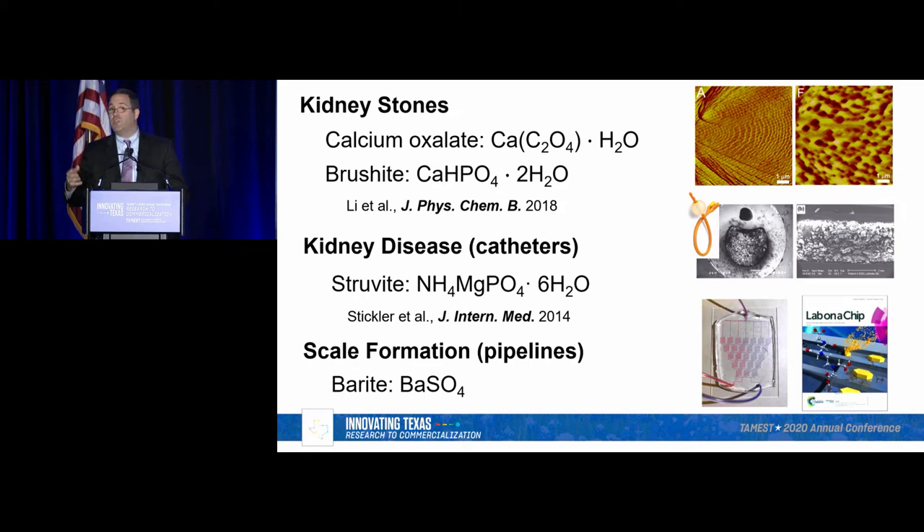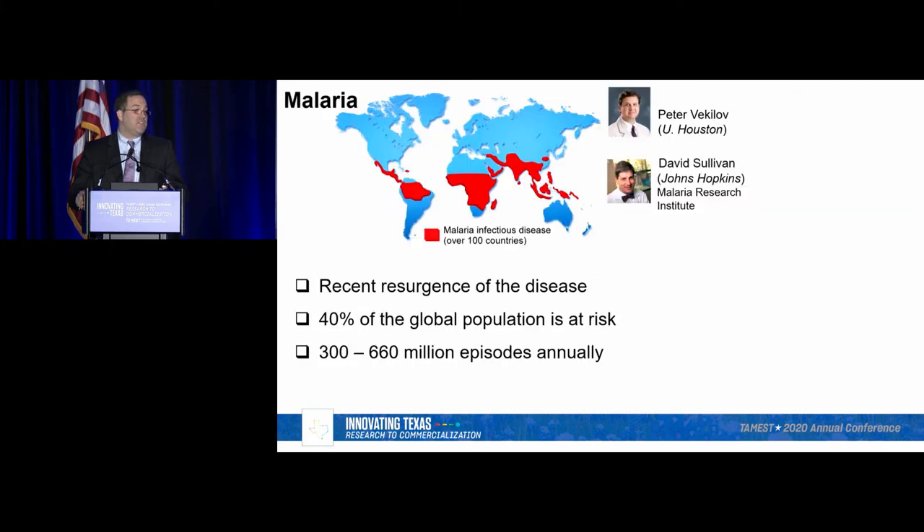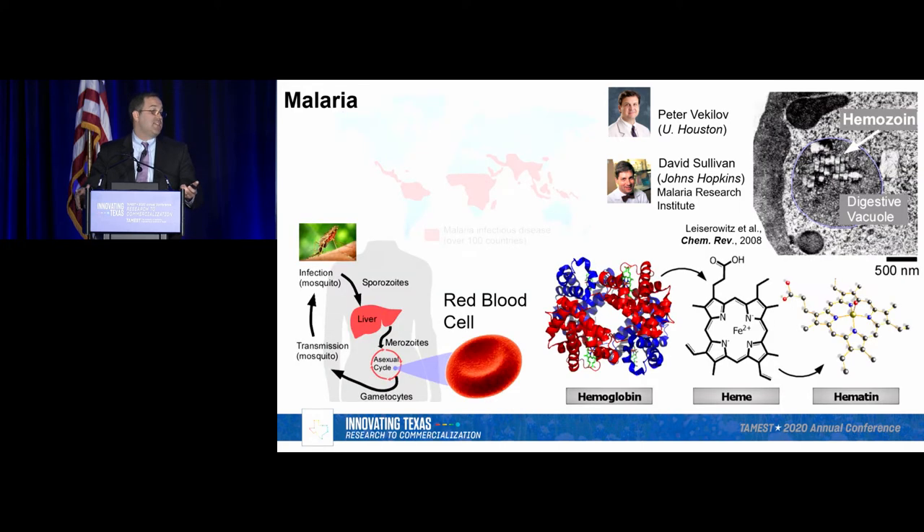All of these examples are inorganic materials, but you can use this approach with organics as well. A perfect example is in the area of malaria. Over the last eight years, I've worked with Peter Veklov in my department in collaboration with David Sullivan at Johns Hopkins. Malaria is a serious problem in the equatorial regions of the world, where the deaths per year are quite staggering. Once a parasite enters the body, it goes through several stages including an asexual stage where it infiltrates red blood cells, attacks hemoglobin — our oxygen carrier — catabolizes it, and releases heme.